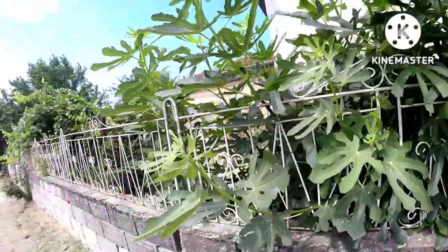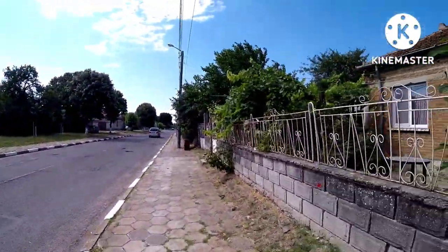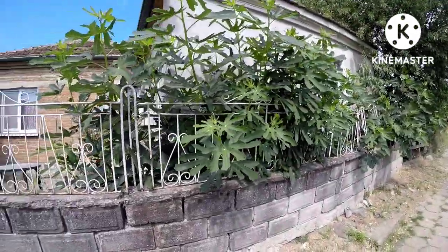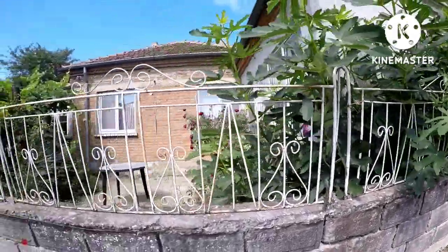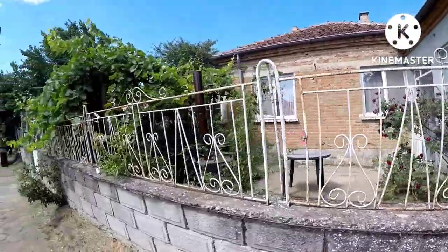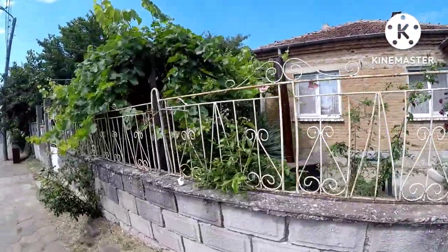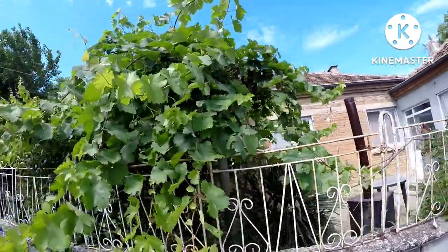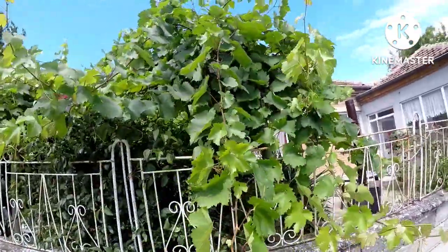Our road is a main road so at this time of year we do get a few cars through. We are in the height of tourist season so we also get the tourists going through on the Jeep safaris. Our grapes are doing well — if anything a little too well. I do need to cut back the grape vines, which I will do sometime this week.